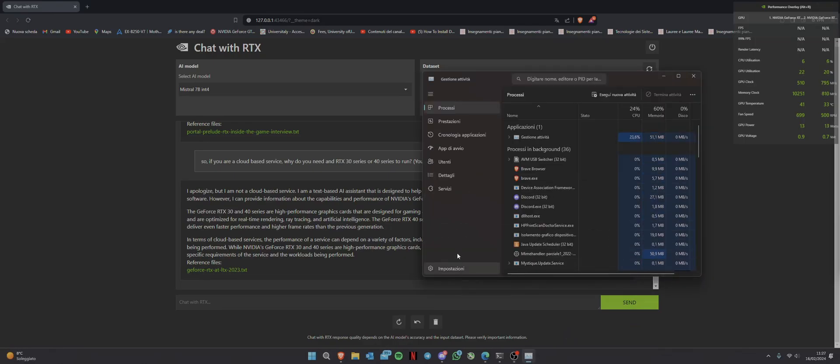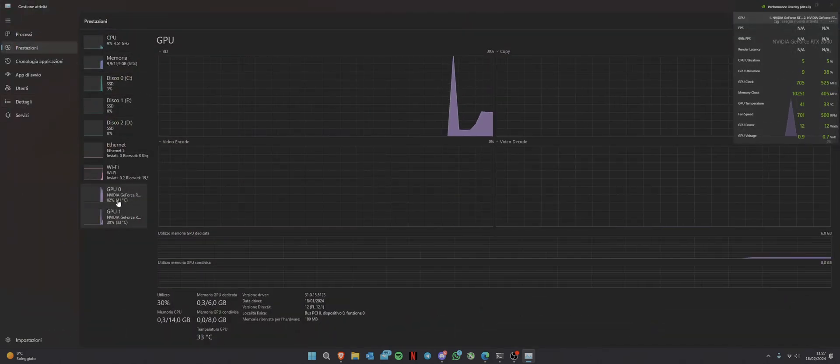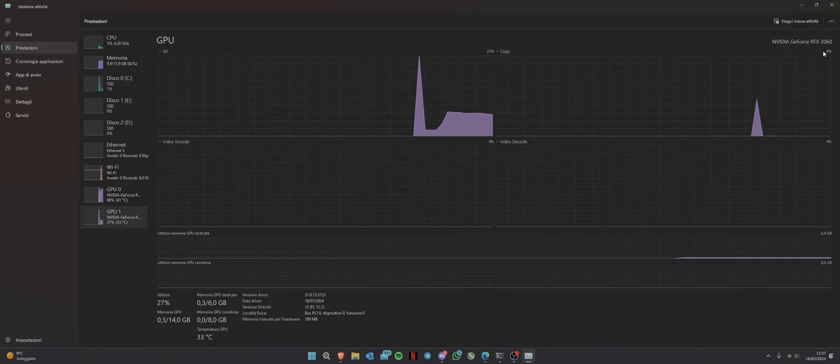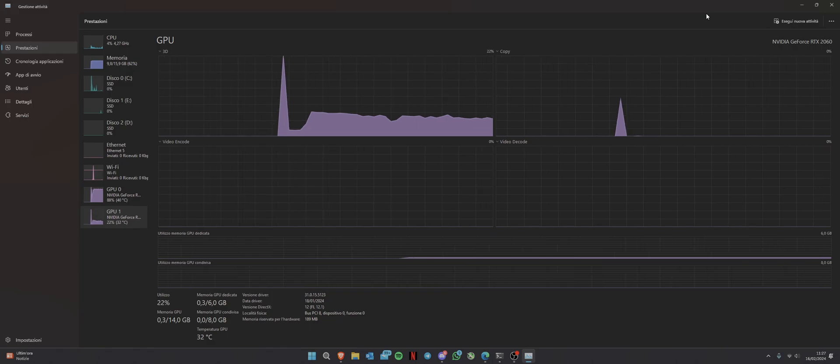This one is a 2060, and it cannot use Chat with RTX because, as NVIDIA said, you need an RTX 30 series or 40 series to run Chat with RTX. They also mentioned that Chat with RTX works on your system, on your GPU — so basically it could work offline in my opinion — but we're going to see the trailer too.